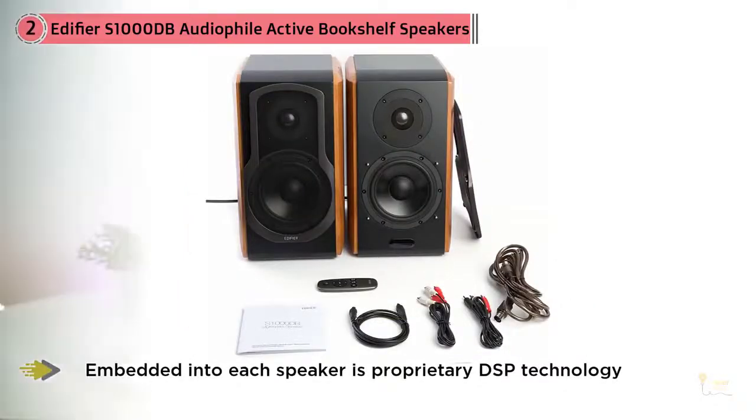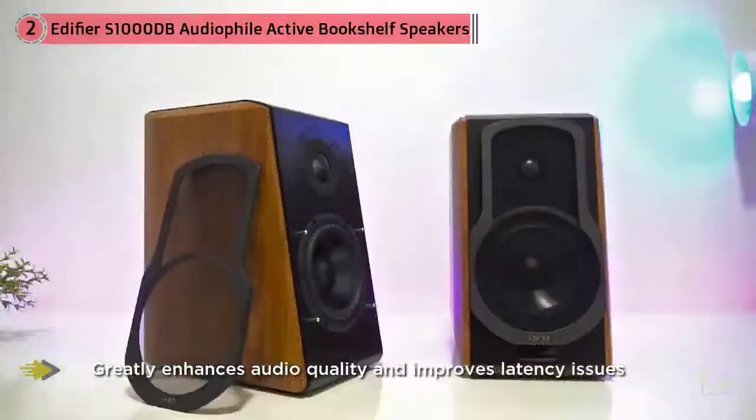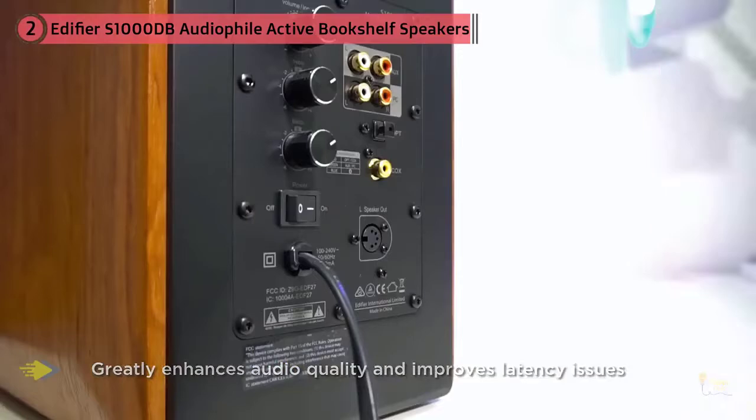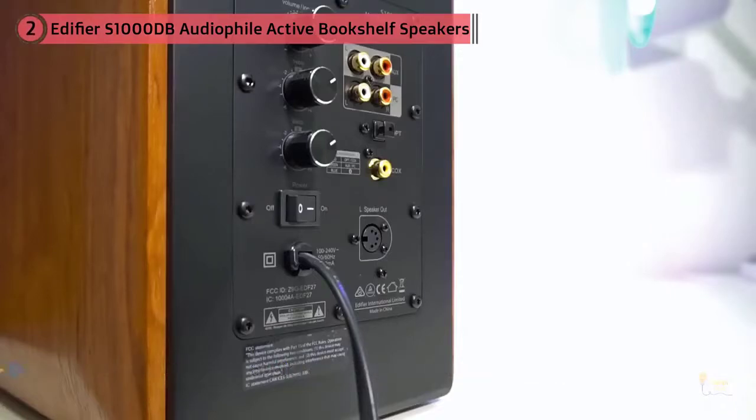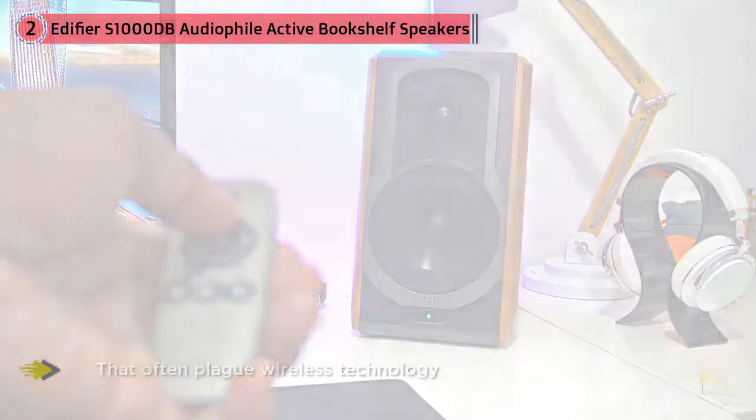Looks aside, the sound quality of the Edifier S1000DB is equally impressive. Embedded into each speaker is proprietary DSP technology that allows the pair to produce clean, articulate sound at 120 watts RMS. There's also a state-of-the-art aptX Bluetooth, which greatly enhances audio quality and improves the latency issues that often plague wireless technology.